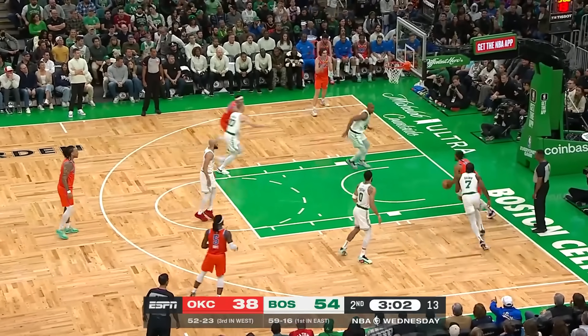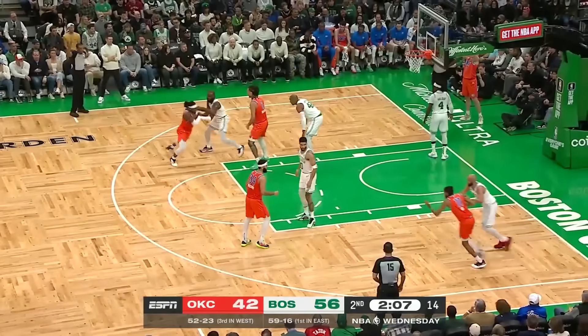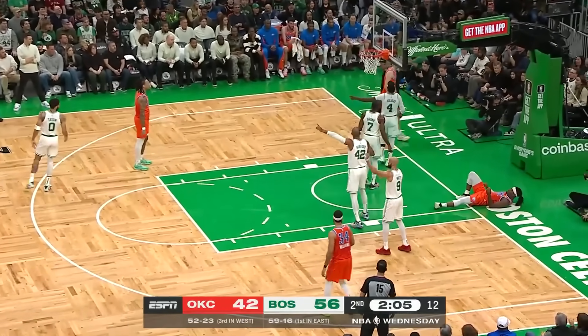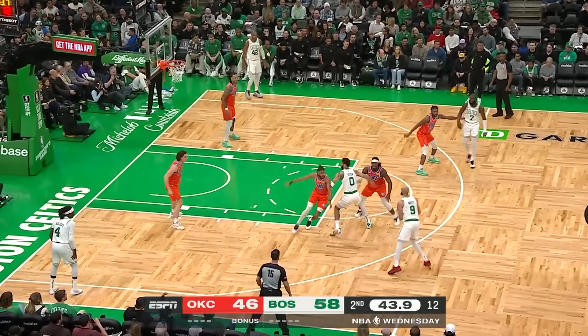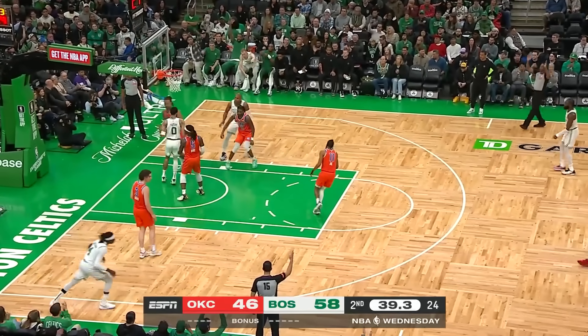Williams. Isaiah Joe relocating on the baseline — a little jelly underneath, these are the shots they want. Whether it's the second night of a back-to-back or just an off night, they're playing good basketball. White off the screen, Holliday from the corner for three — got that one.